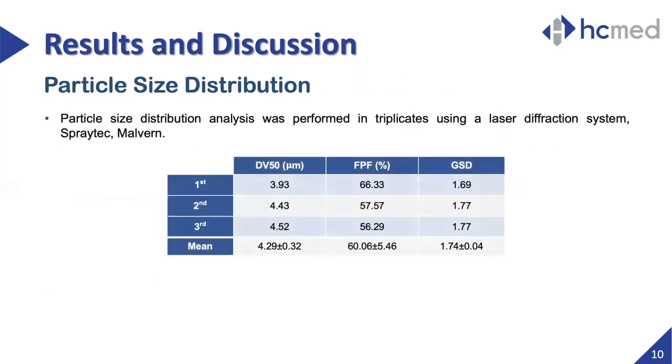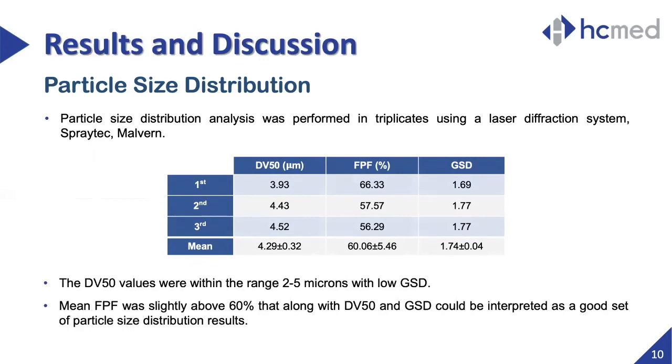Particle size distribution analysis performed with the Spraytec was conducted in triplicates with a continuous mode function, as the mesh and main unit specifications of both devices were identical other than the breath-actuated mechanism. The table summarizes the aerosol values, showing that the volume median particle size was around 4.29 micrometers, there was a fine particle fraction over 60%, and the geometric standard deviation stood at 1.74.